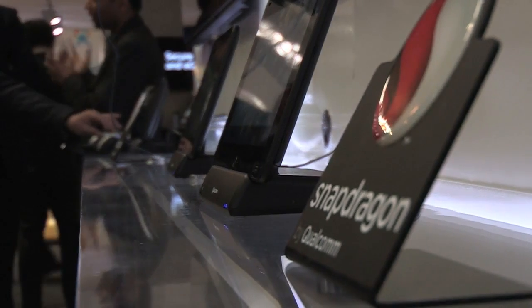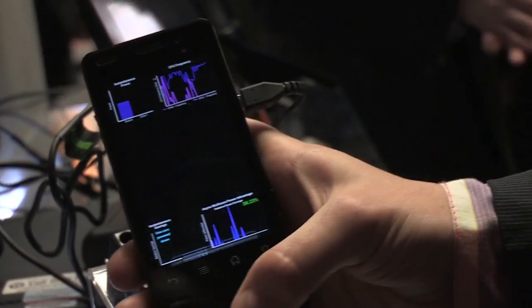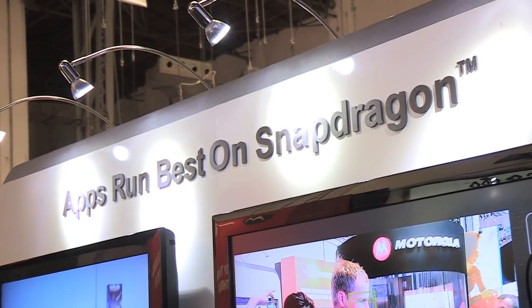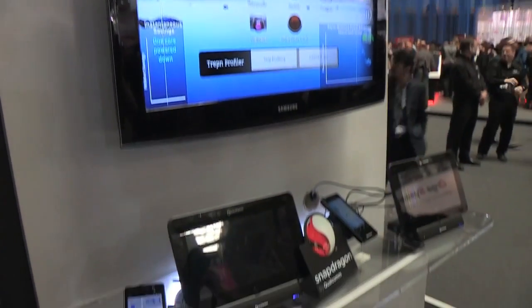So let's start with the basics. What is the Snapdragon? Snapdragon is our platform for smartphones, and it has many, many different components in it. One is the leading-edge app processor, which is the CPU, the GPU, the video, the camera, and all that. And then it also has our modem technology, which is 2G, 3G, and 4G LTE. And also it has Wi-Fi, Bluetooth, FM, GPS. So it's all of this combined into one chip set.